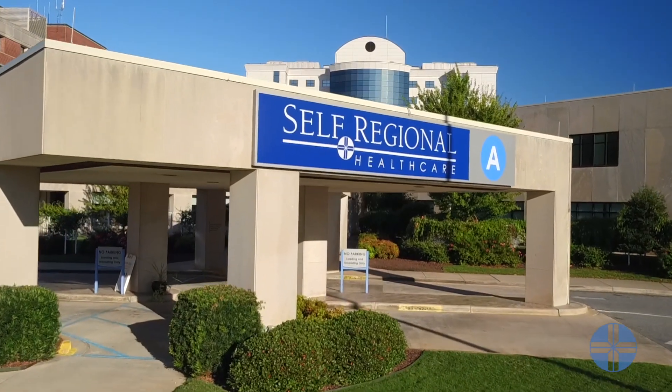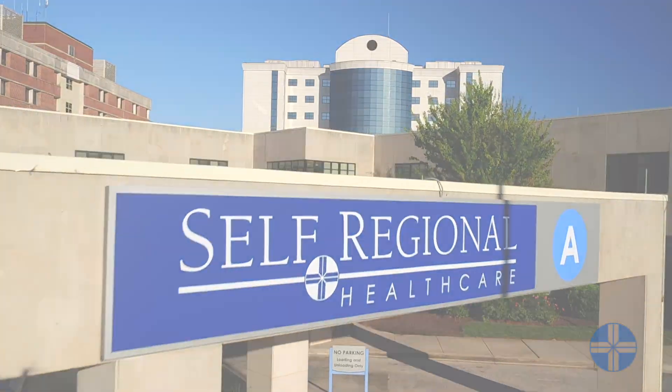I'm Dr. Lee Patterson, board-certified orthopedic surgeon at Orthopedic Associates of the Lakelands, Self Regional Hospital in Greenwood, South Carolina. I'm Dr. Anthony Timms, board-certified orthopedic surgeon, board-certified since 1993, and our practice here at Self Regional in Greenwood, South Carolina.